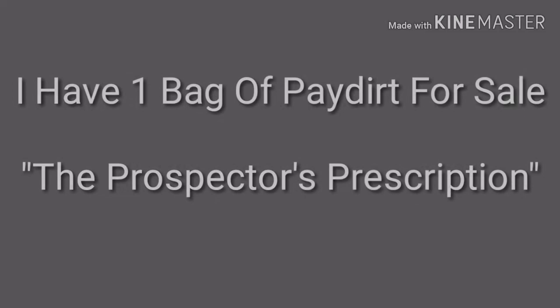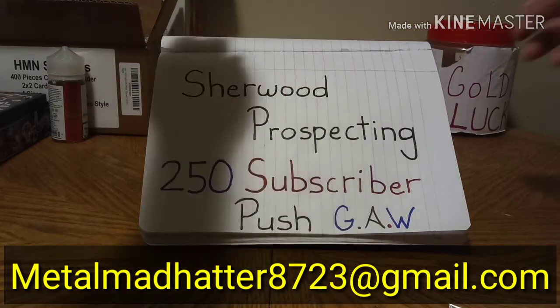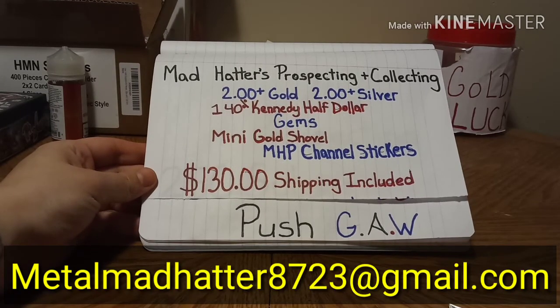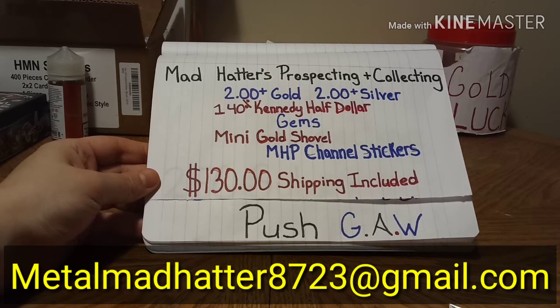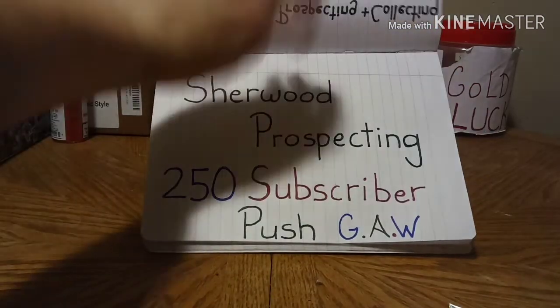Thank you guys. And for those of you interested in buying paydirt, I have this for sale. I have one bag, and this is all that it comes with. Thank you everybody, and let's try to get him over to 250. Thanks.